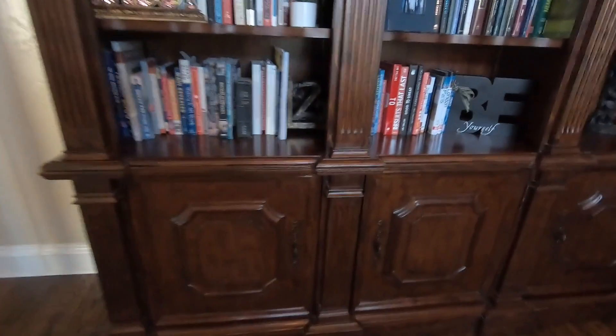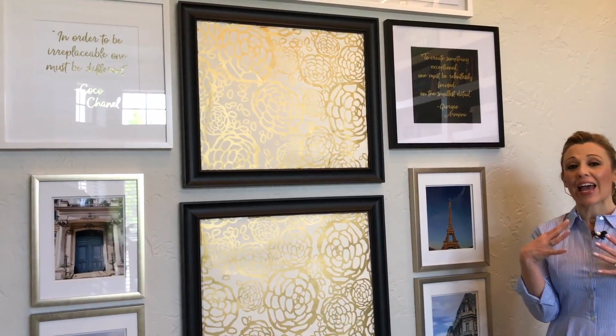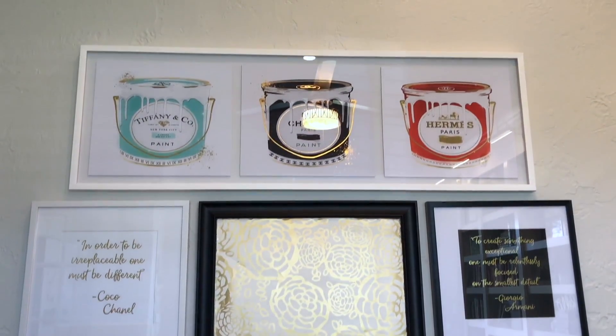So this is the wall that initially had the big bookcase. I took the bookcase out of here and did this big collage wall. For me, these are just things that stand out to me, things that I really like.